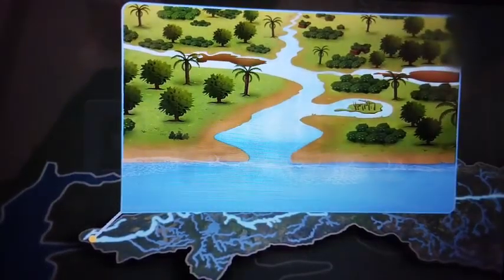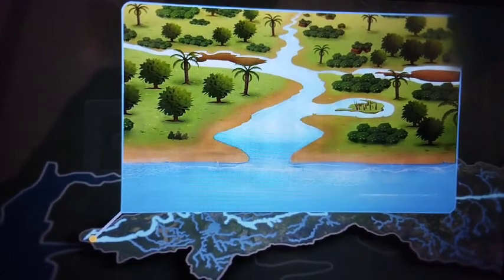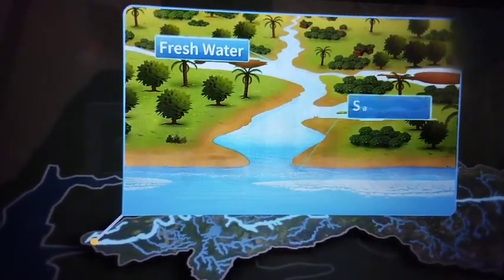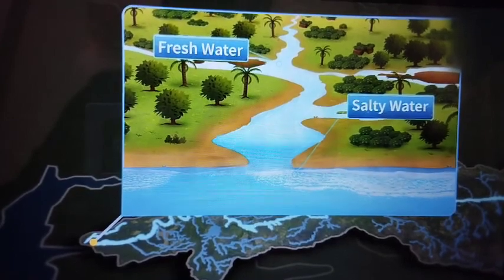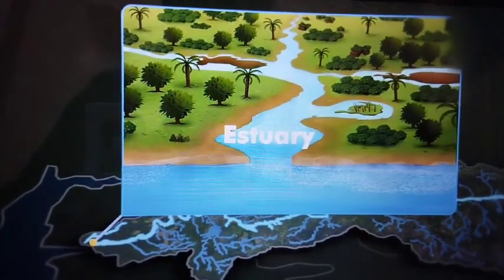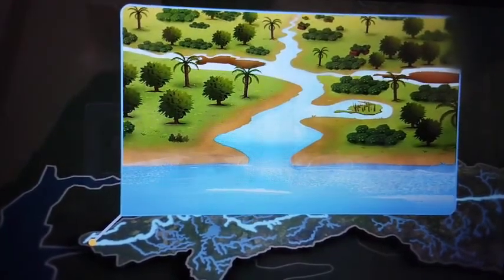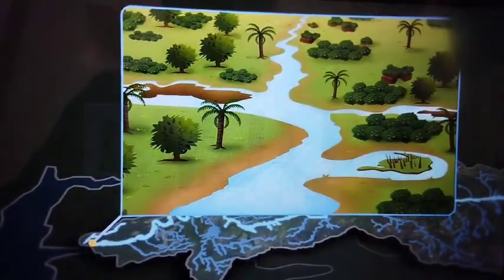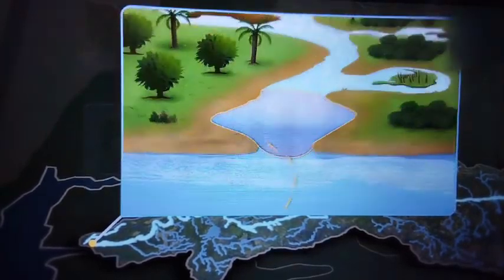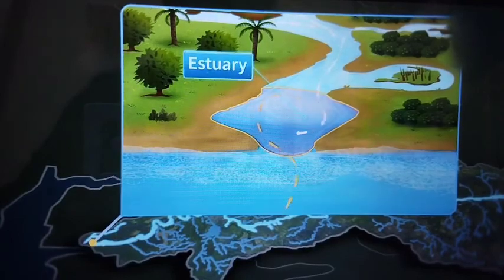Before draining, the Narmada goes through a transition zone where the fresh water of the river meets the salty water of the sea. These transition zones are called estuaries. Here the river coming from the right is meeting the sea, and the part where they meet forms an estuary.